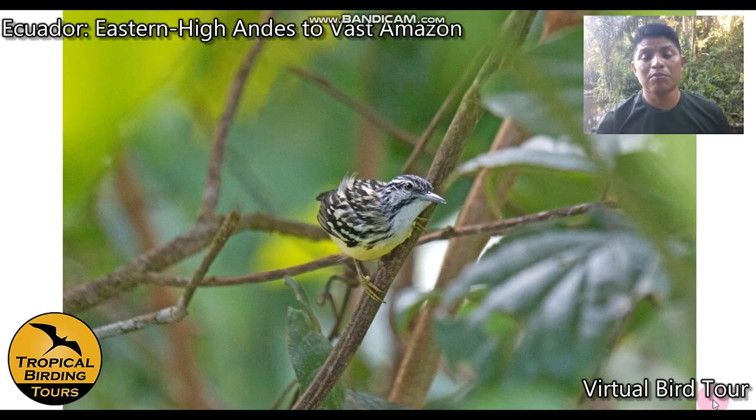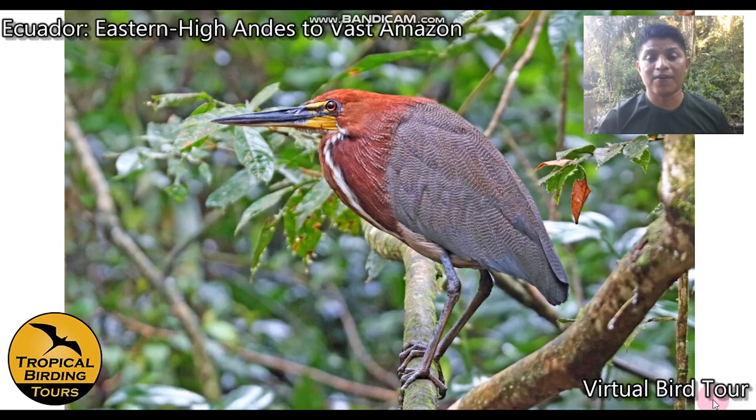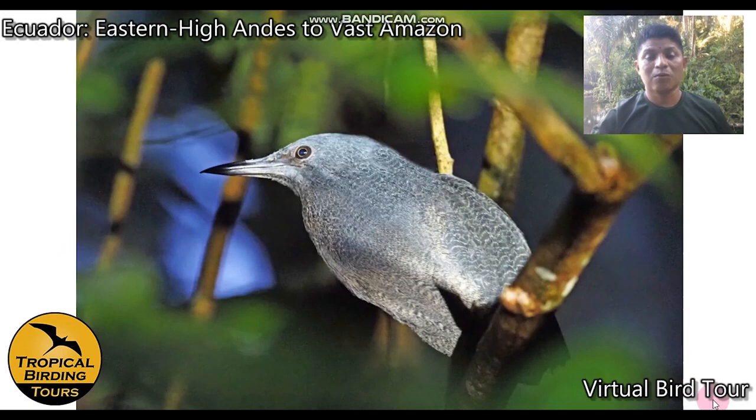Late in the afternoon we do paddling and canoeing birding where we can see pygmy antwren, slender-billed kite, rufescent tiger heron, and giant otter from the lake or along the creek. Sometimes we even encounter a green anaconda resting on dry logs along the bank. One evening we'll try for the rare and isolated zigzag heron.